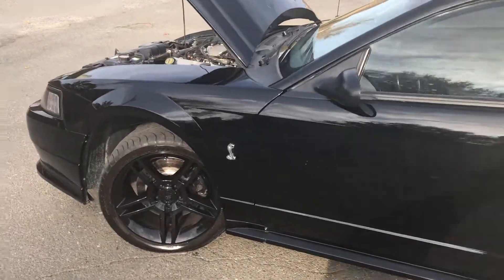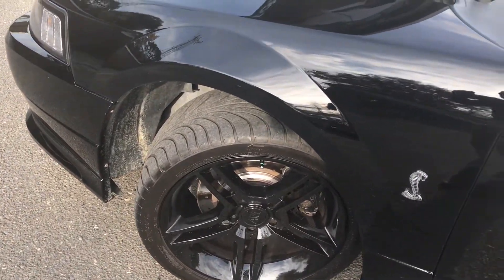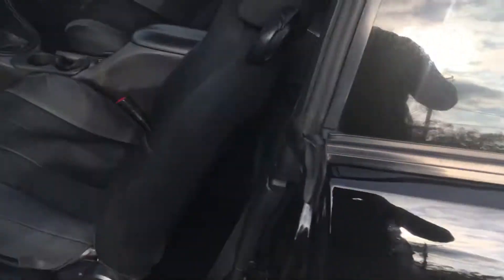This car has been well maintained and locally owned. Rims in perfect condition. Tires in great condition. Super glossy black paint.